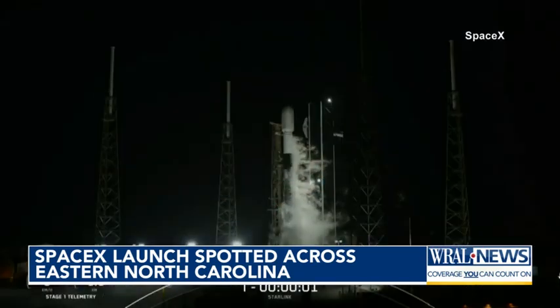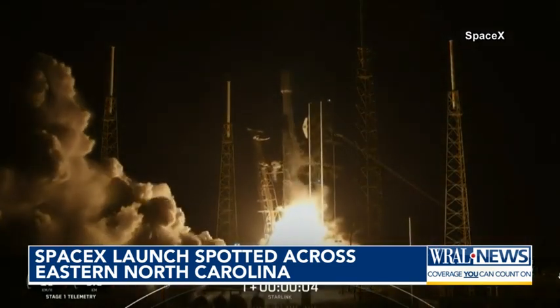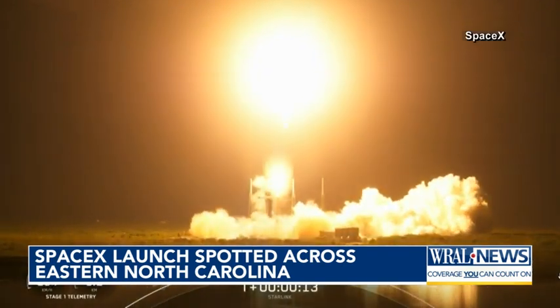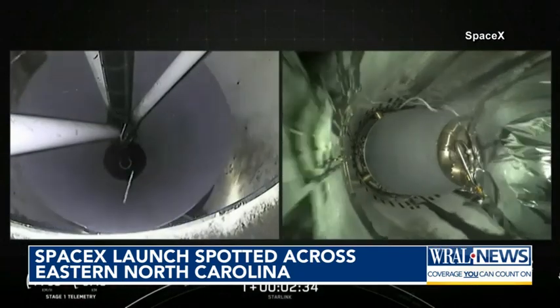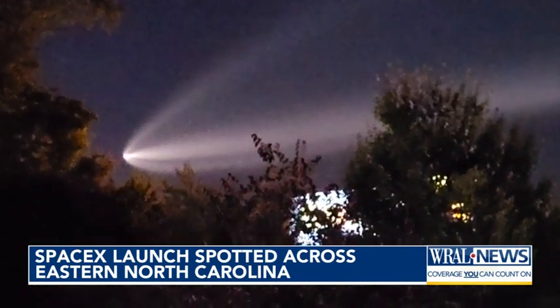We'll have an opportunity to see those particular satellites — the ones that were launched this morning — tomorrow a little bit after 5 a.m. And if you miss them tomorrow morning, if you look around the same time on Friday morning, they will look like a string of pearls, like a string of several lights moving slowly across the sky.